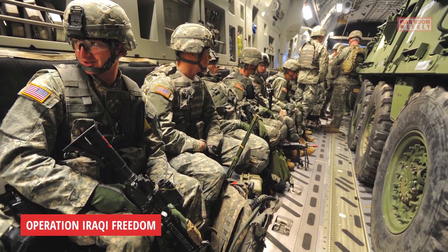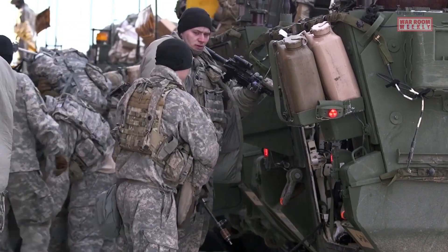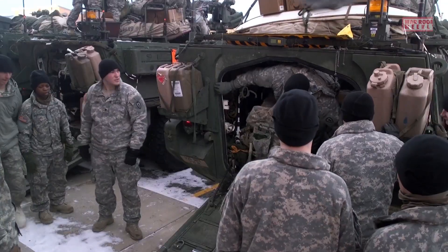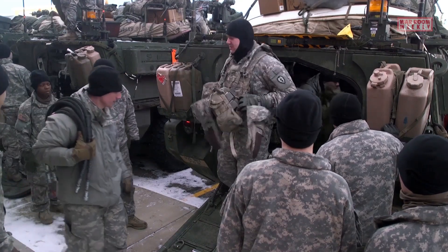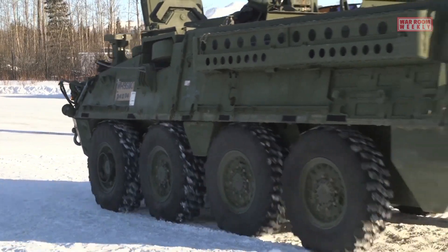Operation Iraqi Freedom: Stryker Brigade Combat Teams, or SBCTs, were first deployed to Iraq in 2003. They played a crucial role in urban warfare, providing armored mobility and infantry support in densely populated areas.